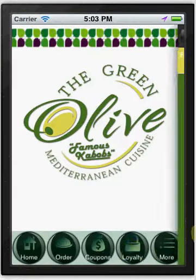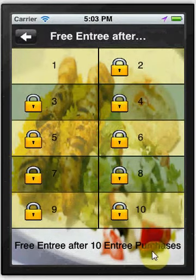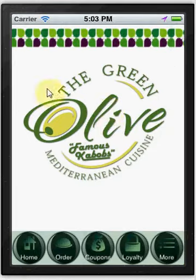We also provide loyalty rewards. This client is offering a free entree after 10 entree purchases. We can go over more detail on how those things work if you'd like further information.